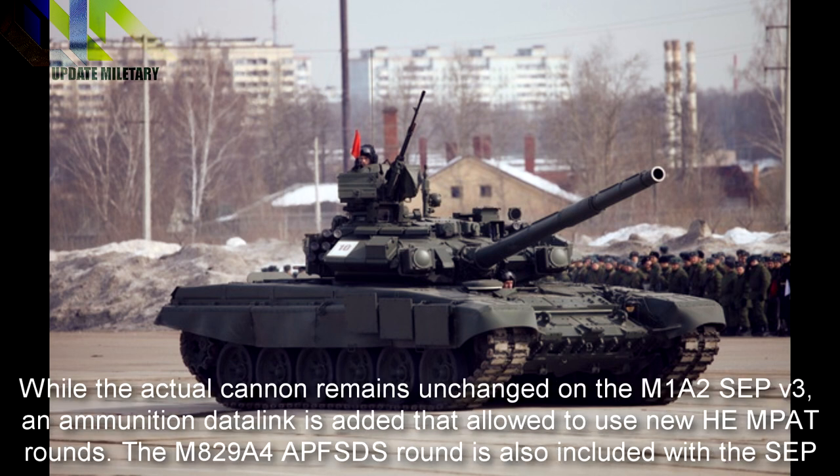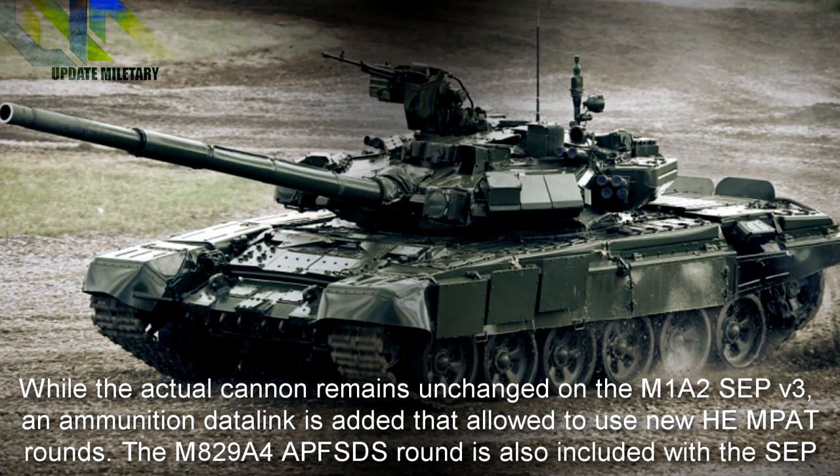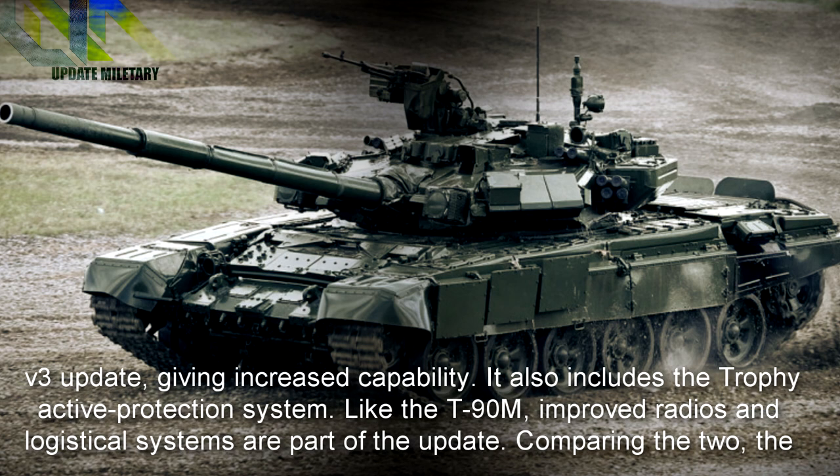While the actual cannon remains unchanged on the M1A2 SEP V3, an ammunition data link is added that allows use of new HEMP-AT rounds. The M829A4 APFSDS round is also included with the SEP V3 update, giving increased capability. It also includes the Trophy active protection system. Like the T-90M, improved radios and logistical systems are part of the update.